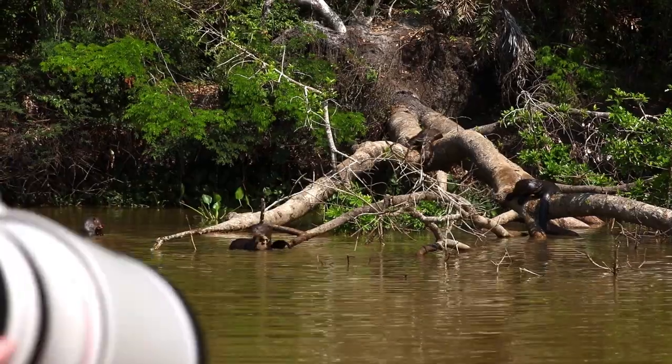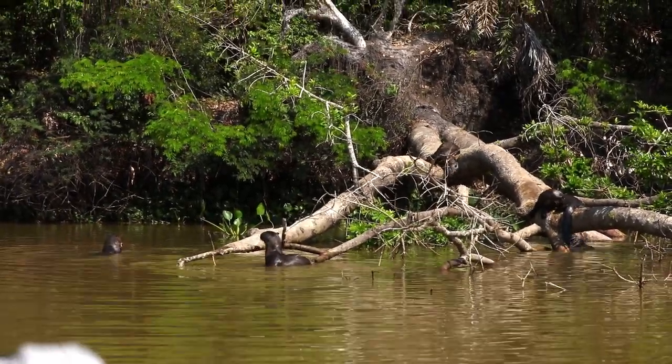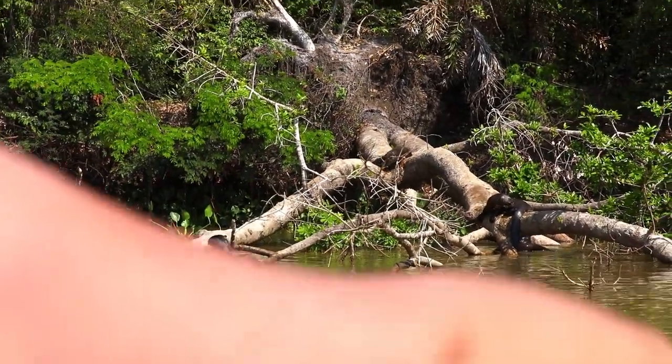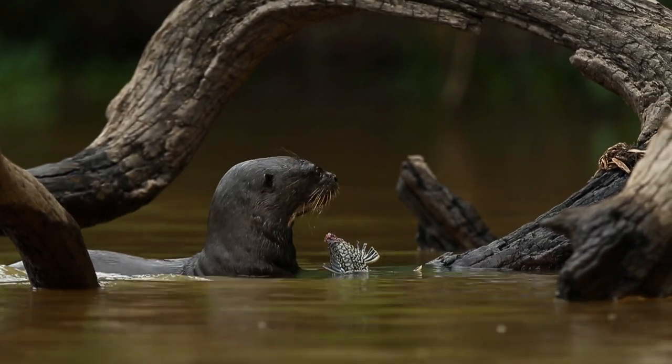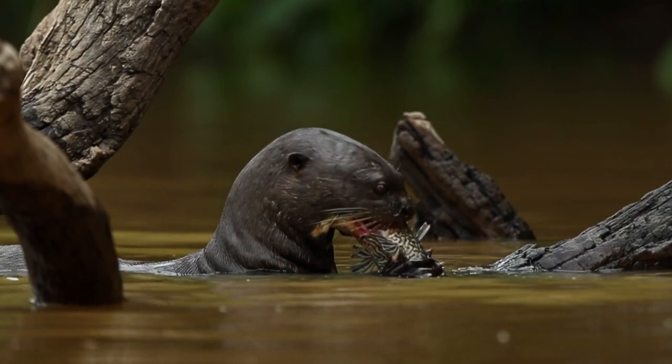The otter families in the regions where we safari are quite habituated to the boats, which is brilliant — you get to follow them within a few meters at times. The hunting takes place on the water; they'll pop up with a fish so you can see what they caught and how big it is. They typically don't feed right there — they take the fish to the bank, find a spot of vegetation or a log to anchor themselves against the current, and feed right there.